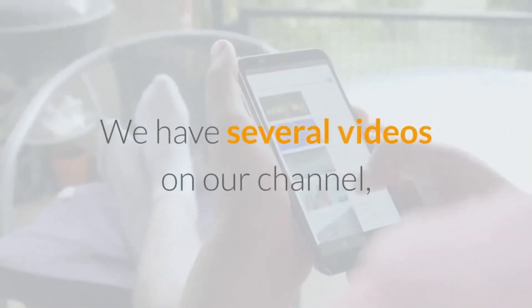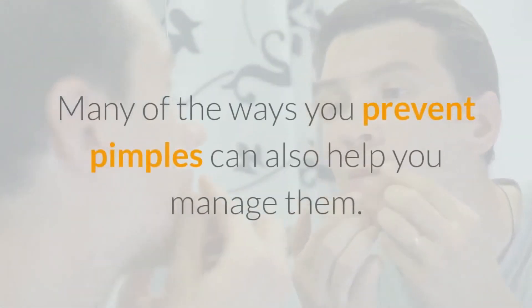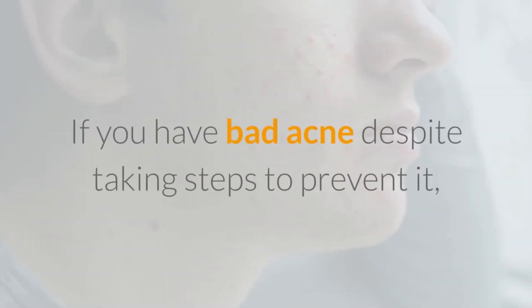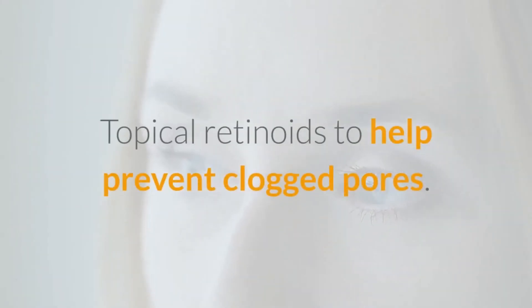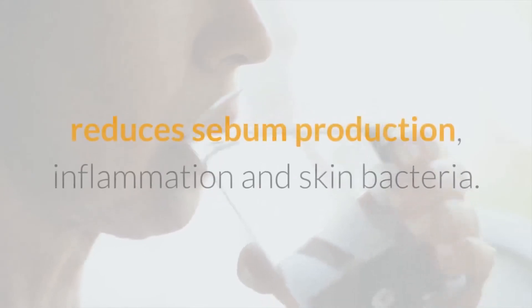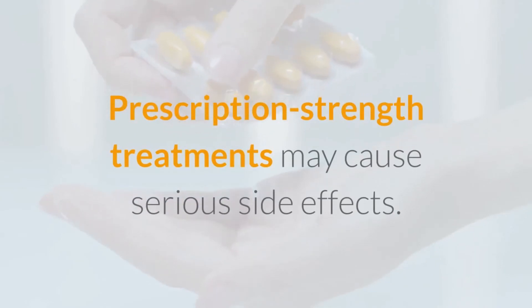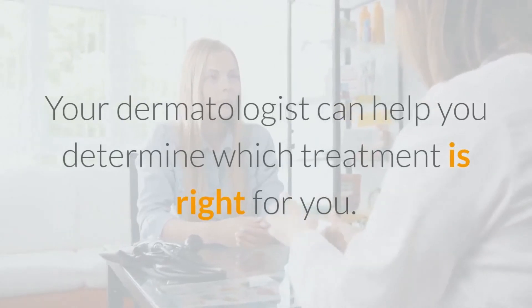Many of the ways you prevent pimples can also help you manage them. If you have bad acne despite taking steps to prevent it, you may need a prescription-strength treatment such as topical retinoids to help prevent clogged pores, oral contraceptives to reduce hormones that increase sebum production, or oral isotretinoin that helps prevent clogged pores, reduces sebum production, inflammation, and skin bacteria. Prescription-strength treatments may cause serious side effects, so your dermatologist can help you determine which treatment is right for you.